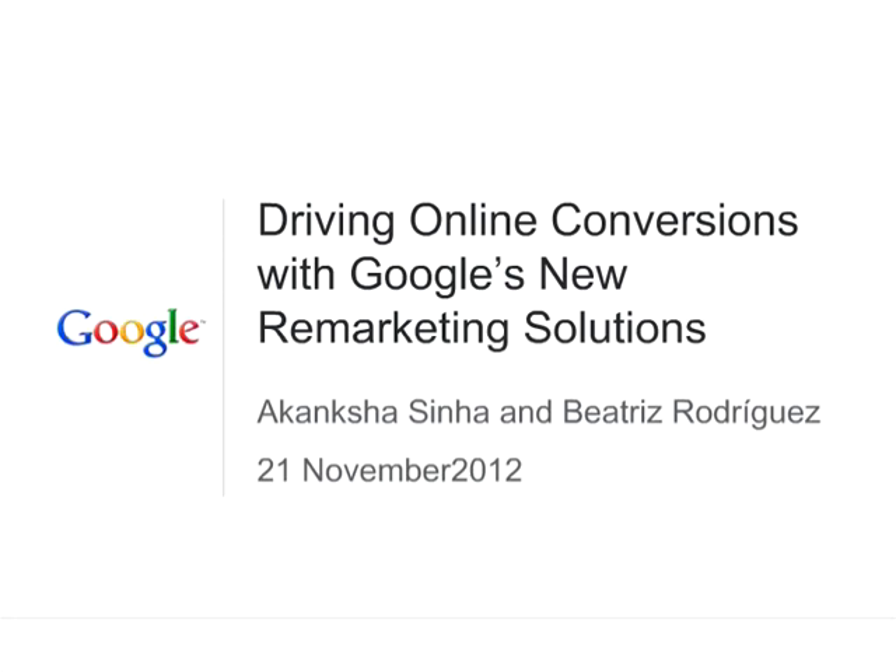Hello everyone, and welcome to our webinar for today on Driving Online Conversions with Google's New Remarketing Solutions. My name is Beatriz, and I am Product Solution Specialist for Southeast Asia, and I am joined by Akansha, who is Product Solution Specialist for India, and we will be your hosts for today.